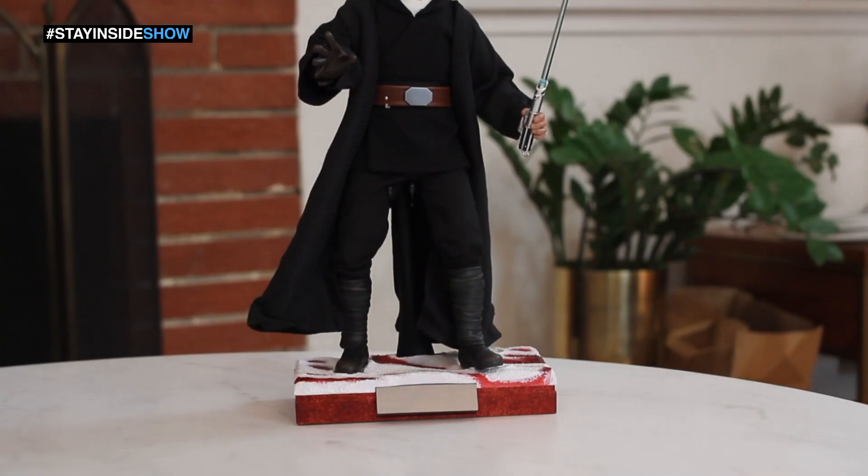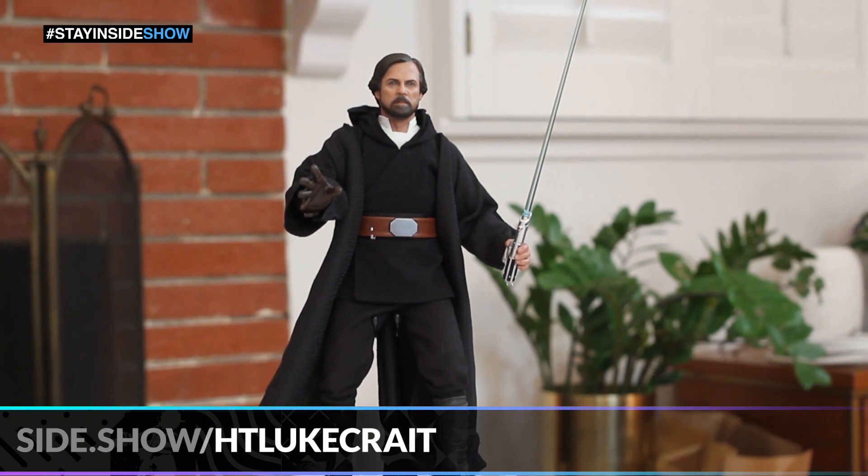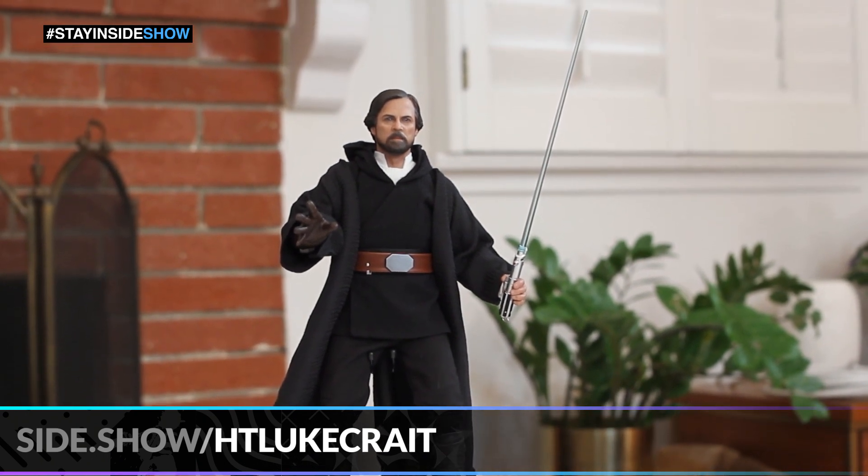Today we've got the 1/6 scale Luke Skywalker figure from The Last Jedi from Hot Toys. As you can tell by the base, it's depicting the final scene of the movie — the final battle on that salt planet Crait — where he sends his aura across the universe to help out Rey and the gang.